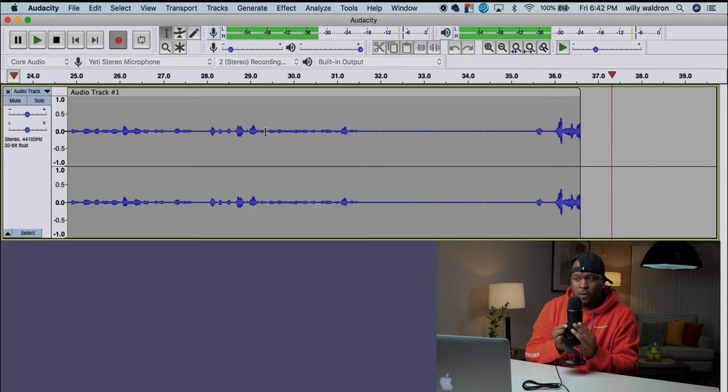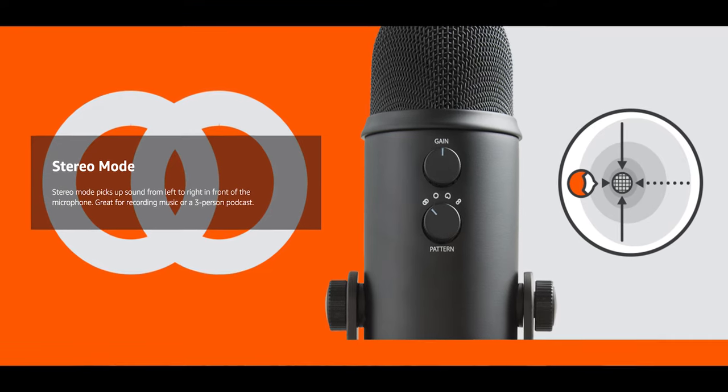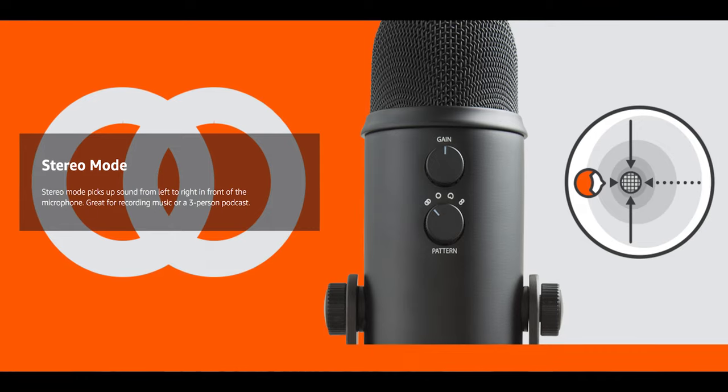Stereo mode picks up sound from left to right in front of the microphone — great for recording music or a three-person podcast. You can see how this microphone can be more versatile than your average mic.